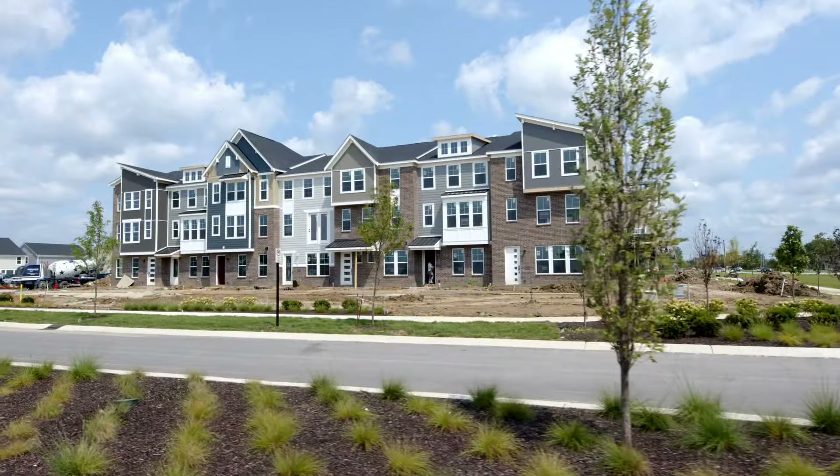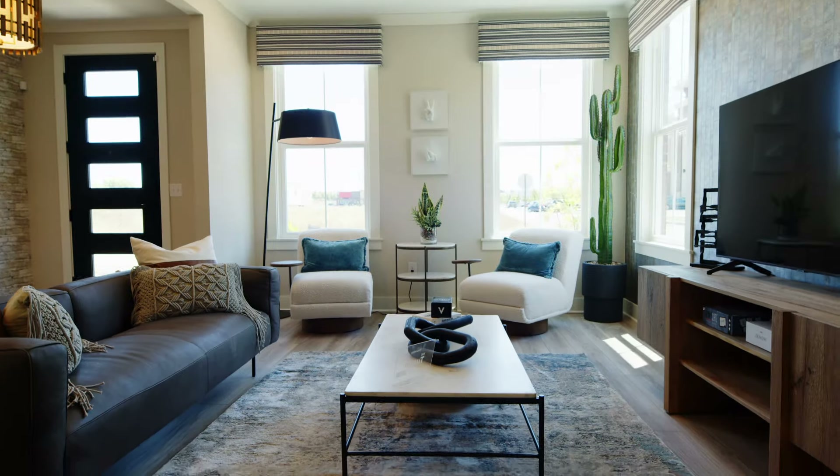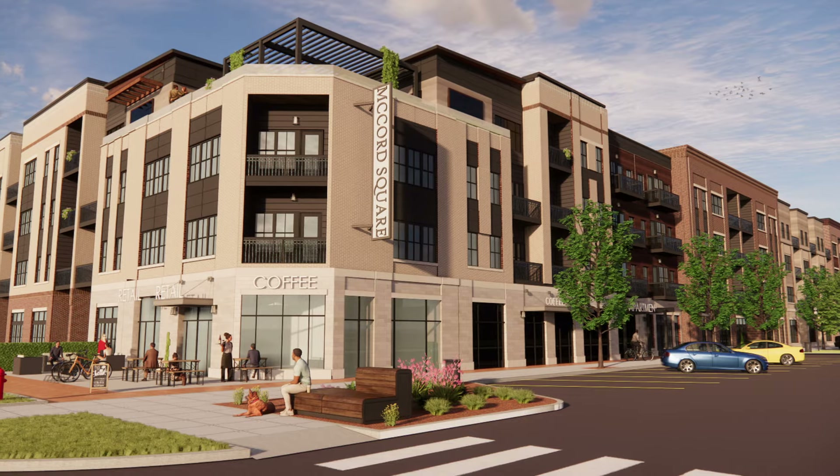Welcome to the Towns at Hampton Walk. Hampton Walk encompasses approximately 110 acres. We're very excited to offer for the first time our three-story luxury low-maintenance townhomes. In Hampton Walk, we'll have 85 home sites showcasing the Tustin floor plan, all within walking distance to McCord Square.